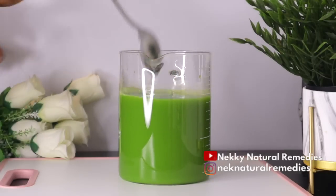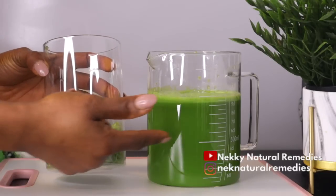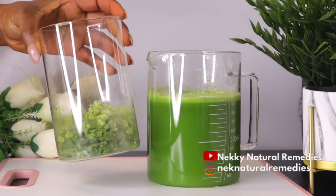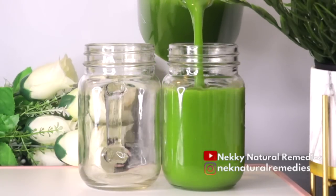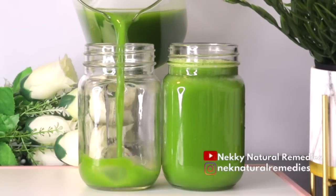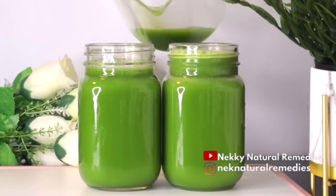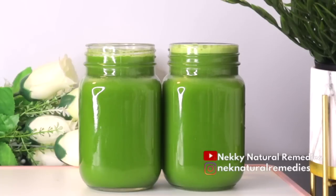This is the juice — so fresh, nothing added to it, no water, just from the produce we used. Another benefit of a slow juicer is that you get more juice and less pulp, as you can see here. After juicing, transfer to your drinking cup. This drink is so nourishing, fresh, and rejuvenating. I divided it into two — I drink one in the morning and the other at night before bed. It's very nourishing, very cleansing, and helps hydrate your body and skin, giving you that natural glow from the inside out.